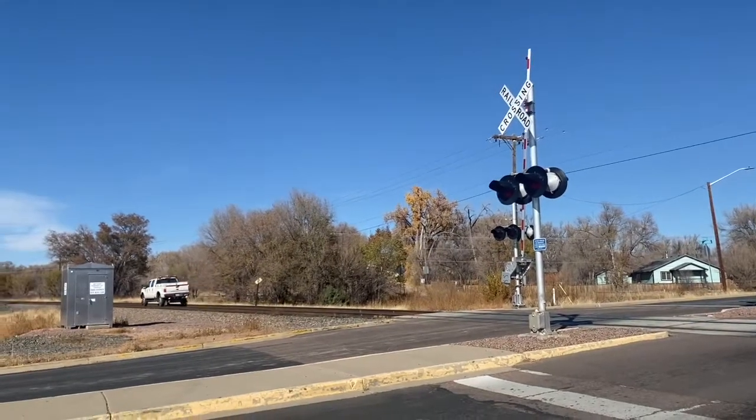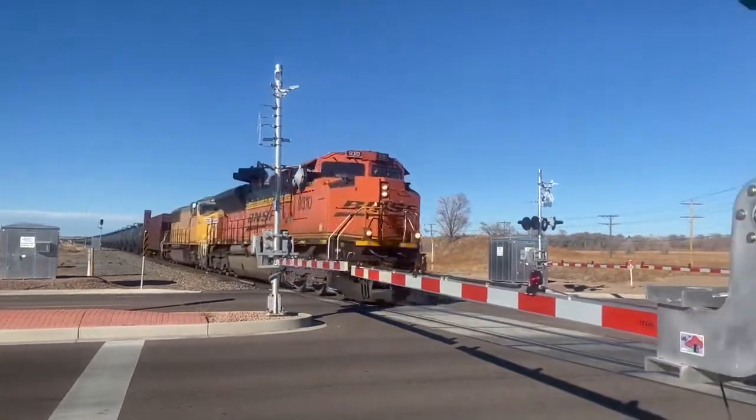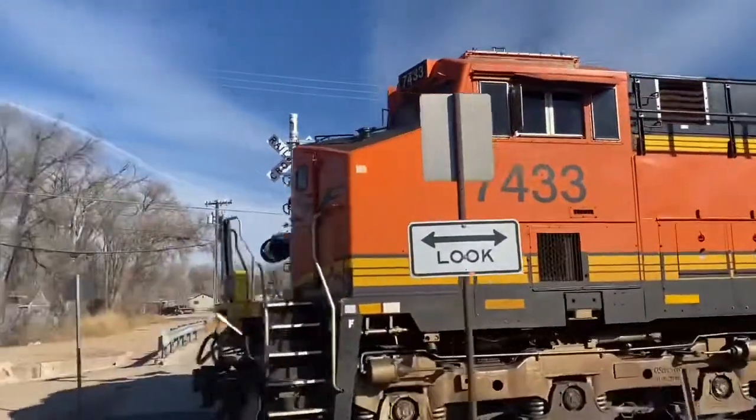I have been filming trains since 2018, and before that I became more interested in freight trains going by and signals that actually look good for railfanning.